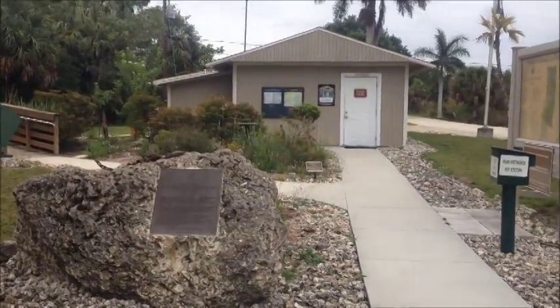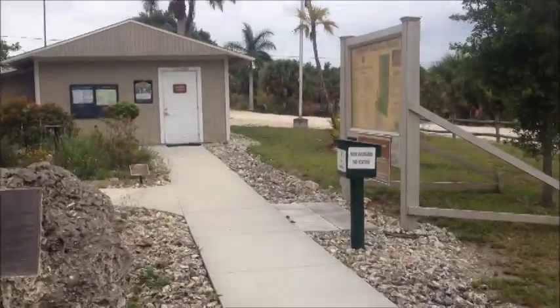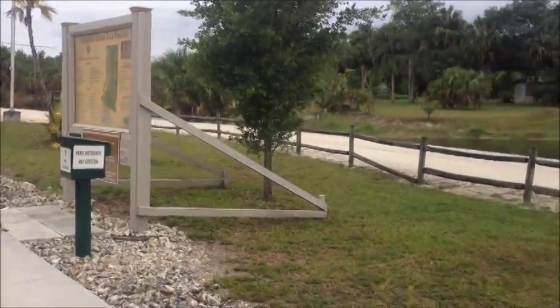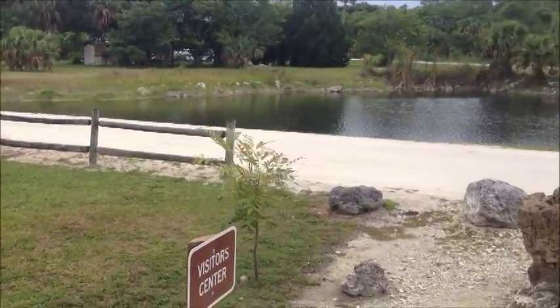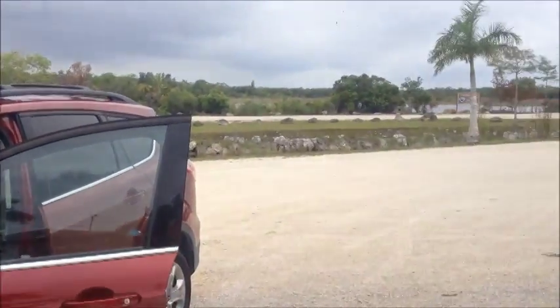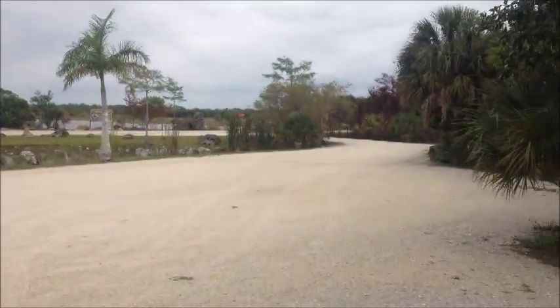I pulled off Jane's Drive at the Fakahatchee Strand to check in at the ranger station. They got a little self-pay box you got to drop three bucks in. I parked here for a minute just to kind of scope out the area. I'm going to hit the road and find me some hiking trails.